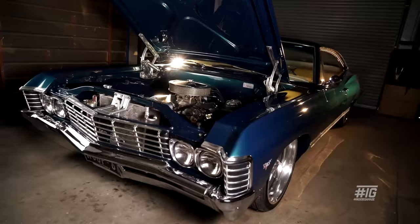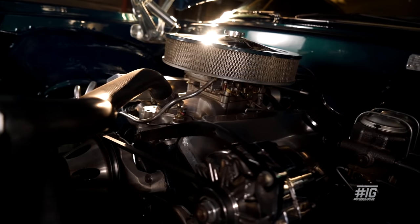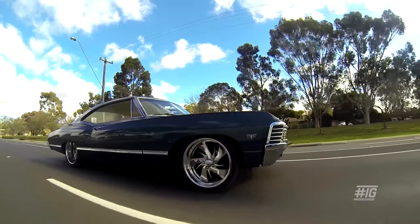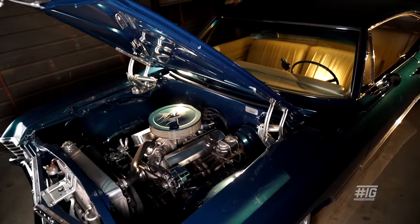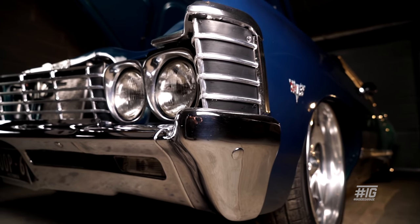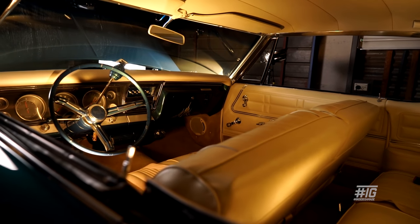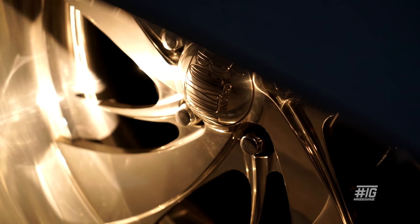It's got a 327 V8, Powerglide auto, nine inch diff, 3.5 diff gears. Just wanted to keep the original motor in it because everything worked and it's a cruiser — we wanted to just drive the thing. It's got an American disc brake kit, original trim kit from America, 20 by 8.5 and 20 by 12 inch billet Boyd wheels.